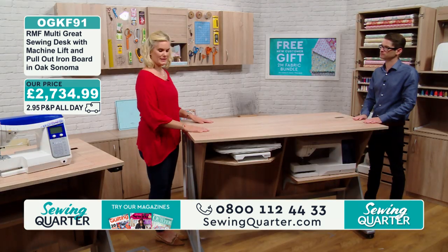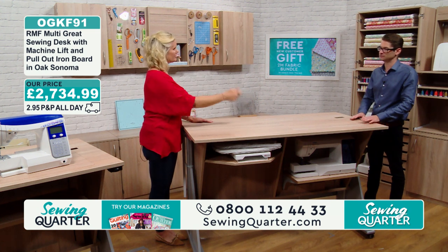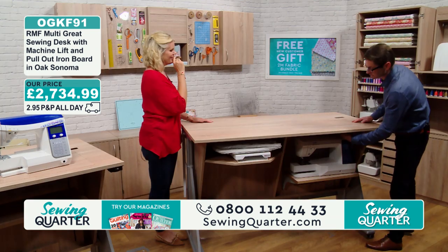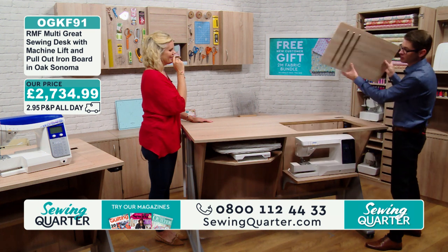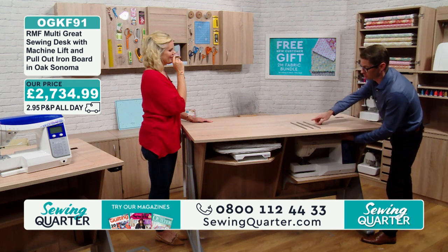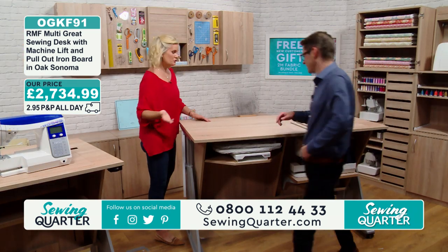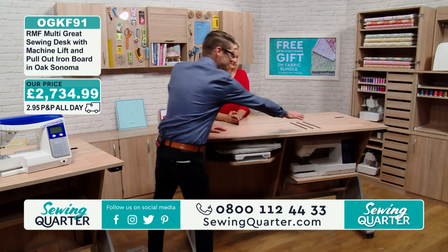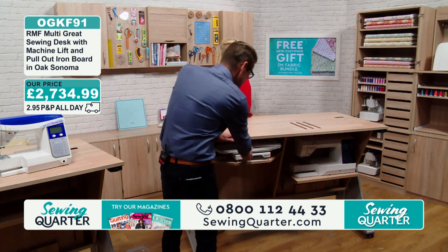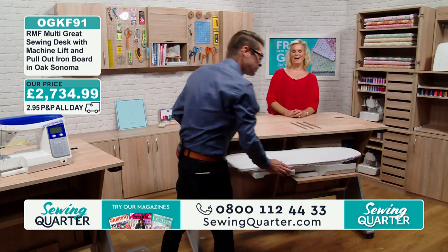This desk gets lots of comments — lovely colour, lovely and sturdy. We haven't discussed the three metal bars yet. So on the other side of this, when you're not using it as a cutting table, you can turn it the other way and you've got three bars. The reason for three bars — you can pop your iron on that. And just at the front here, we can pull this piece out — we can open it up and you've got an ironing board.